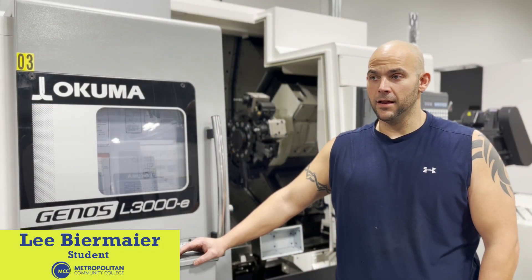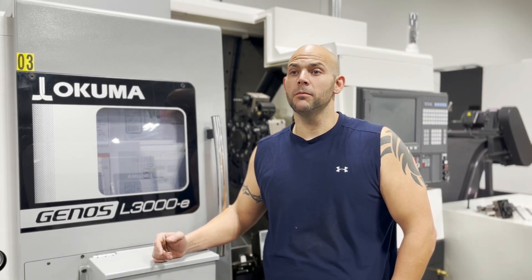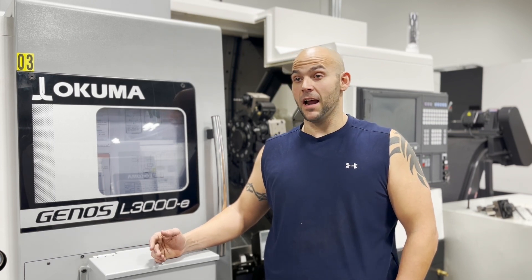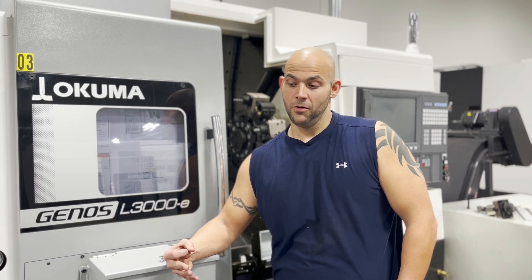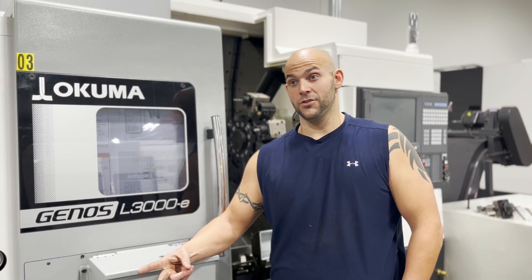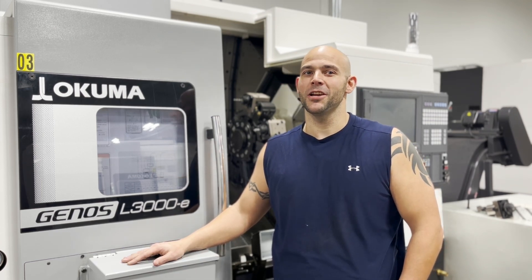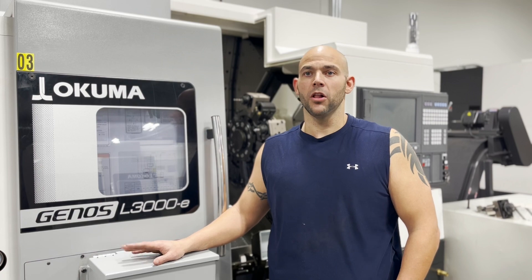My name is Lee Beermeyer and I do the tool and die apprenticeship program here. I knew growing up that I didn't really want to be at a desk. We had three tool and die guys at our work — one has 40 years, one has 30 years, one has 20 years — they're all getting ready to retire. They posted a job for an apprentice and I put in for it and got it. It's changed my way of thinking and my drive to do things.